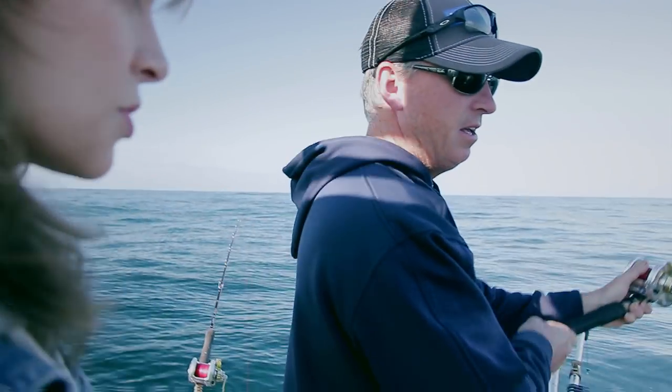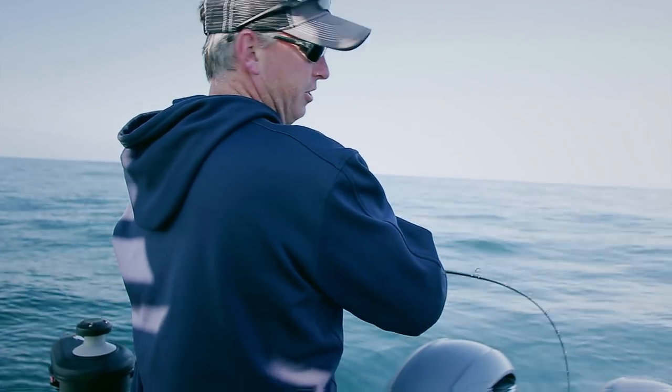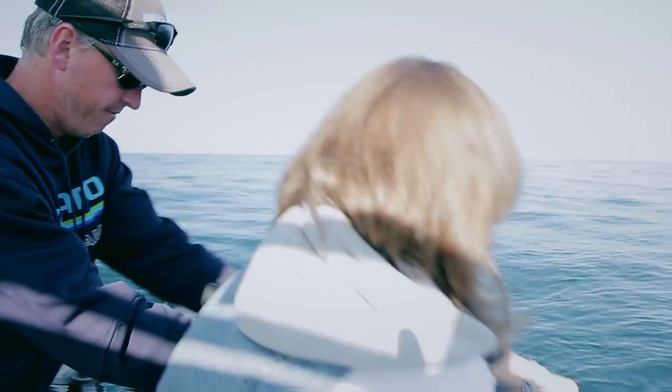Which rod do we think it's going to go to? So it was here. Oh, he's back on this one — got him! Here kitty. This is a good one. Take it in the corner there and I'll get that out.